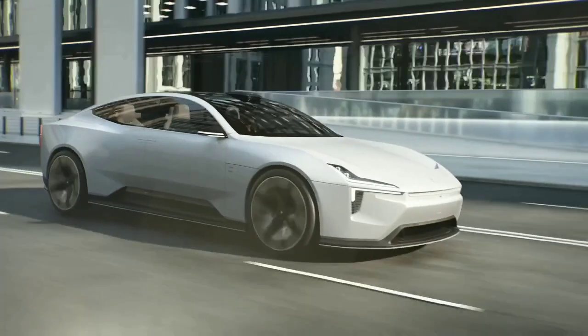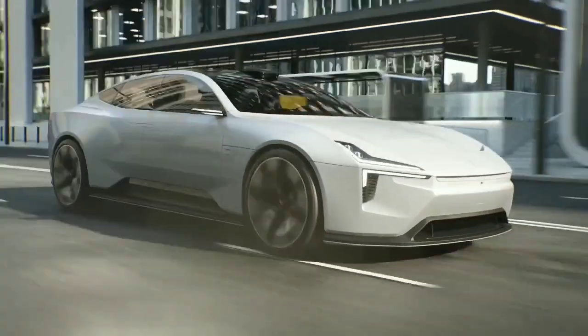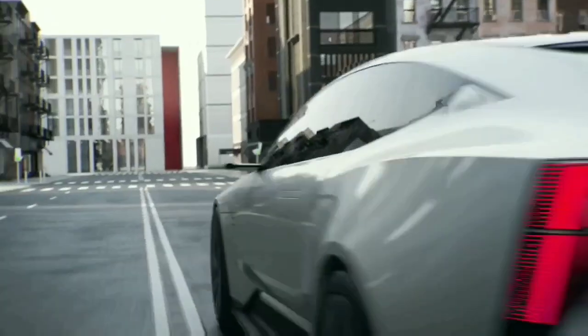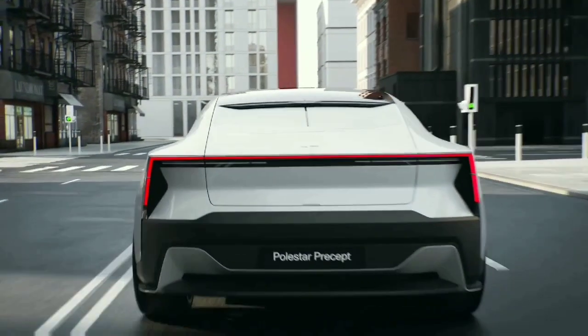Polestar CEO Thomas Inglert says in a statement that this car is the declaration and the vision of what Polestar stands for and what makes the brand relevant.